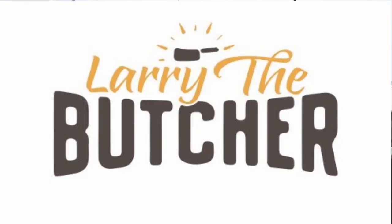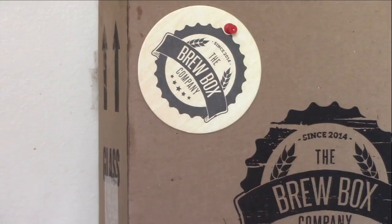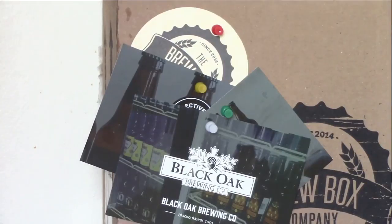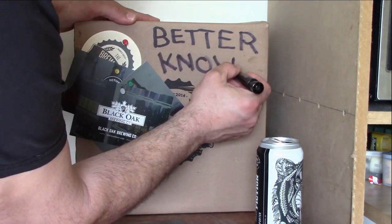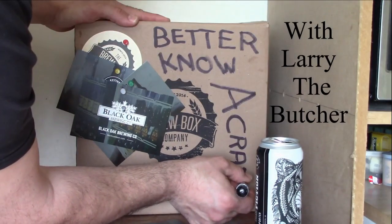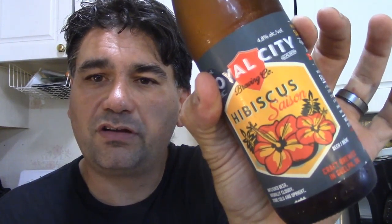Hi everyone, Larry the Butcher here. I think it's time we learn more about a craft beer. So today, from my brew box that my wife had gotten for me for Valentine's Day, we're gonna try Royal City Brewing Hibiscus Saison.